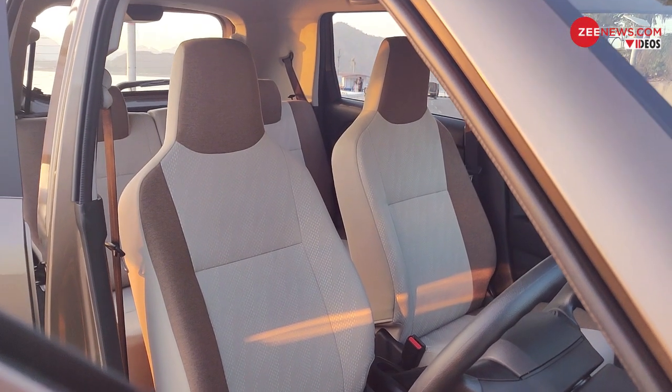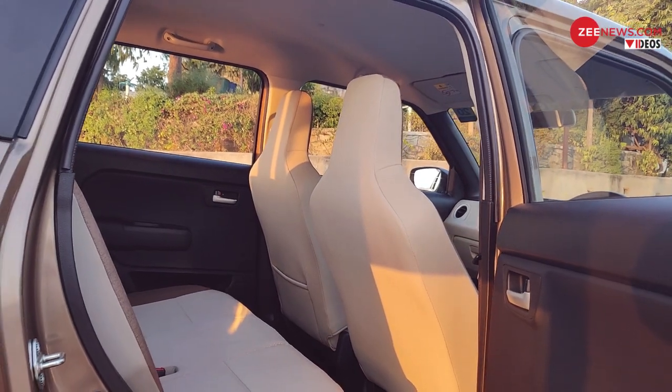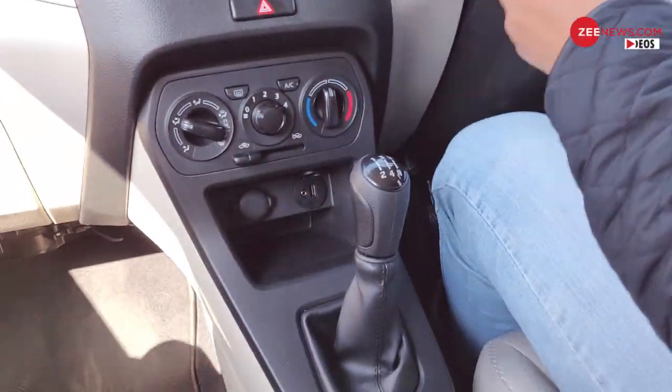The seats too are not the most comfortable, although there is more than enough leg space and headroom for passengers all around. We drove the 1.2-litre engine variant for this review, in both the manual as well as the AGS option.